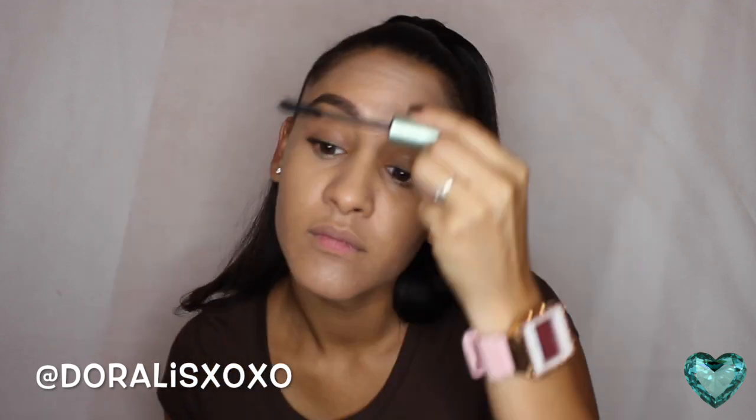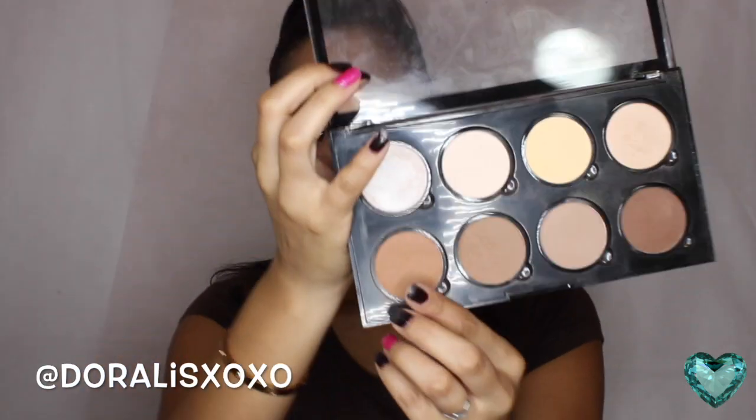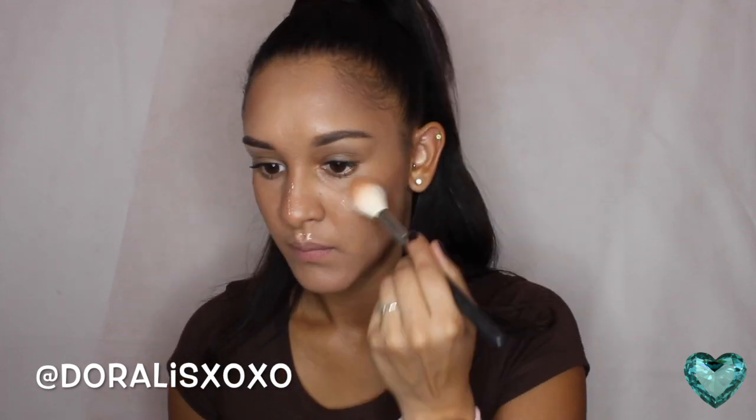Now let's move on to highlights and contour. First, I'm going to use my NYX Highlight and Contour Pro Palette. I'm using the colors Tan and Toffee Caramel to bronze off my cheeks, my nose, my forehead, and my chin area. I just apply that with a little brush. And now I'm using NYX Born To Glow Illuminator in Gleam, and I'm using my Morphe 509. I love that brush.